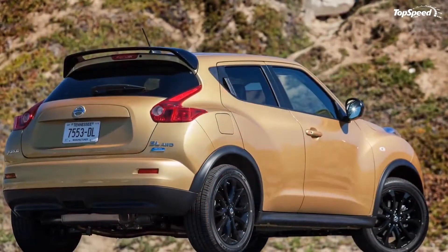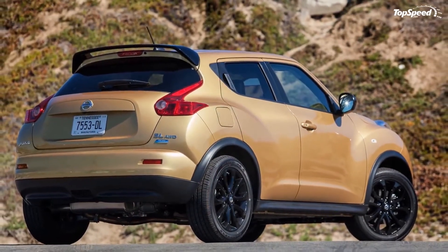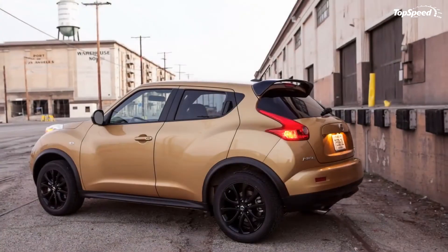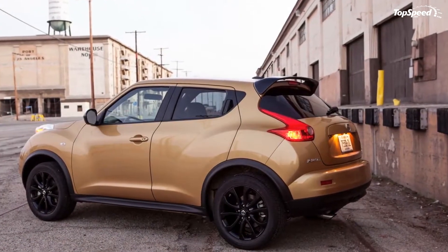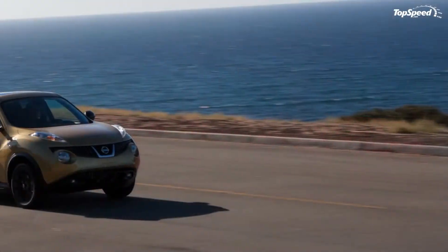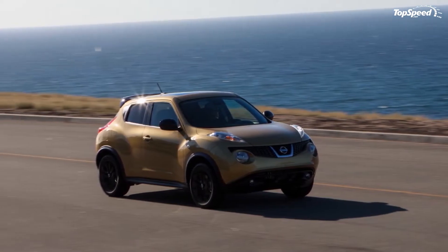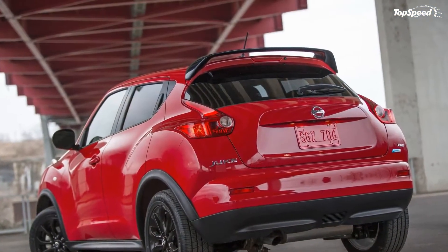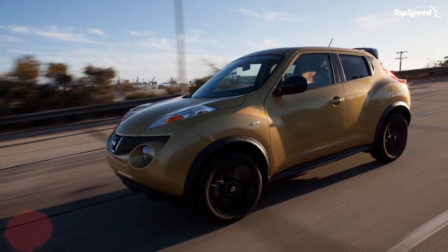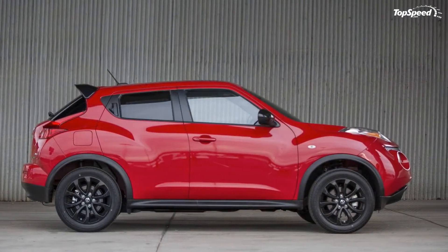Exterior. The 2014 Juke's styling remains largely unchanged, which means the bug-eyed, bumper-mounted headlights are still there. The same goes for the turn signal and parking lights, which run the length of the fenders and close to the crossover's hood. Once you take your eyes away from its funky front end, the Juke's body actually looks sporty, almost coupe-like in nature.